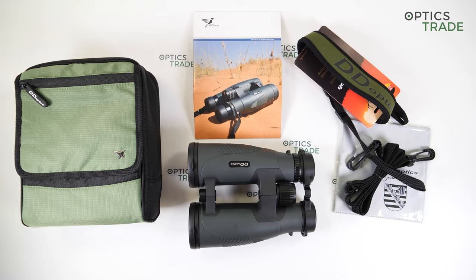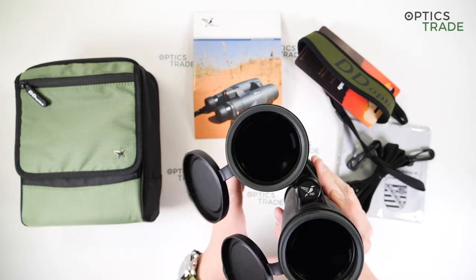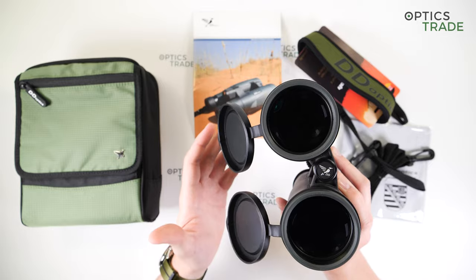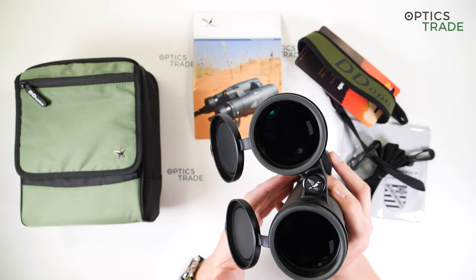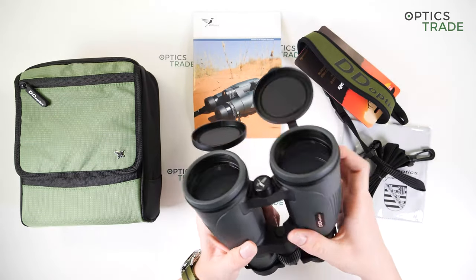These fall into the low-light binoculars category because of the configuration. 8x56 and 7x50 are the top picks when it comes to low-light observation with binoculars. Low-light observation is mostly done by hunters — the target audience for these binoculars is almost exclusively hunters. The big objective lens gathers a large amount of light, and in these binoculars it is combined with an 8x magnification, resulting in a 7mm exit pupil. As the human eye can dilate up to 7 or 8mm in perfect conditions, it results in a bright image.